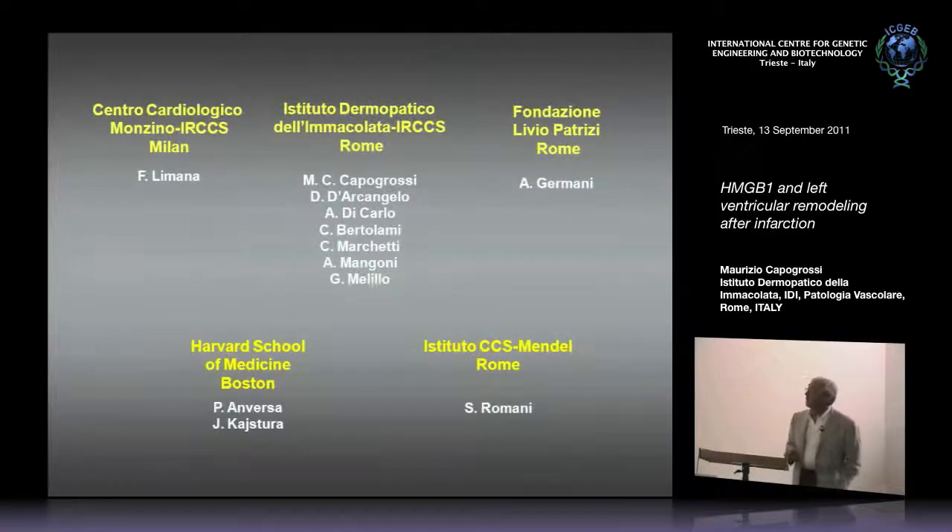I want to conclude by showing you the colleagues who have collaborated in this work. Federica Limana performed all the in vivo experiments, working closely with Antonia Germani and other colleagues at IDI, and Pierre Anversa and collaborators in Boston, and Dr. Romani at the Mendel Institute in Rome. Thank you for your attention.